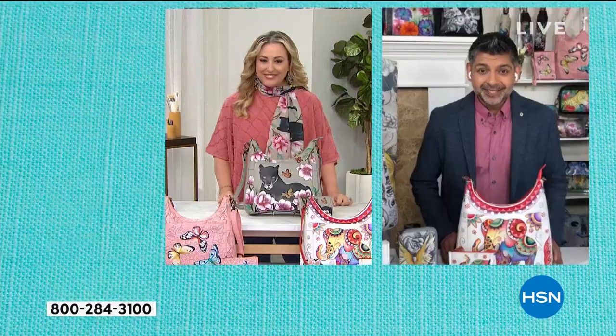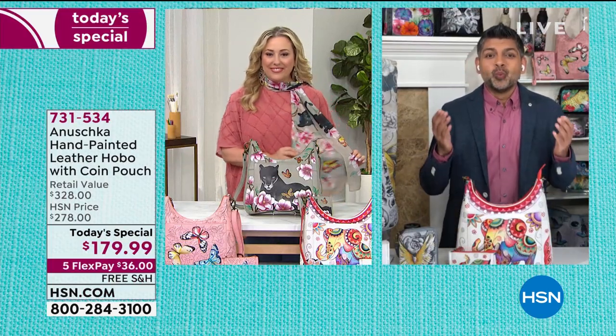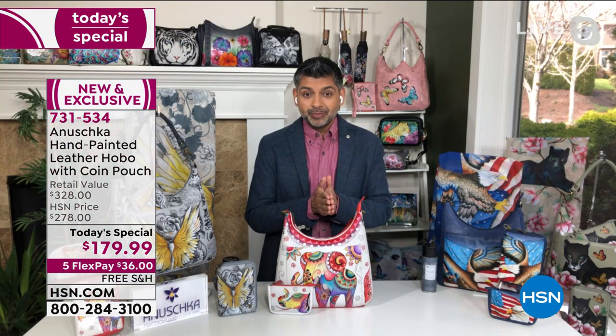Thank you so much for having me, Helen. It's exciting to work with you for the first time and to share with everybody this wonderful story called Anushka. This is something that started actually over 30 years ago now with my mom and dad.